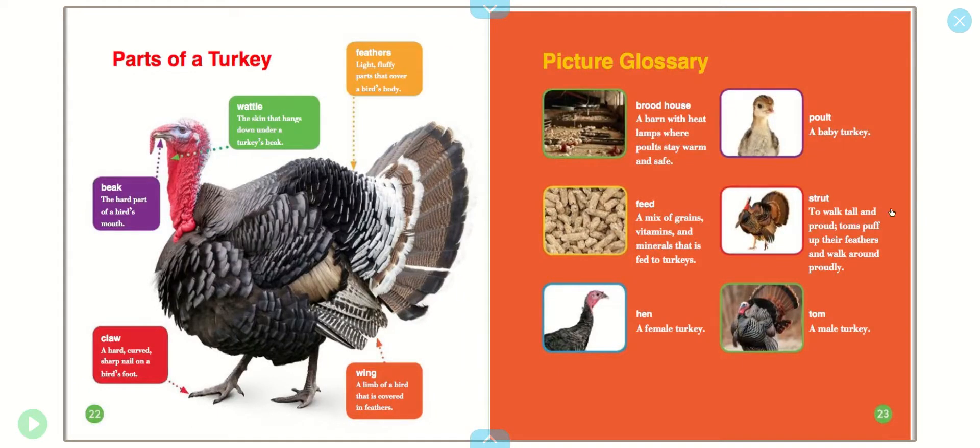Parts of a turkey: beak, claw, wing, feather, wattle.